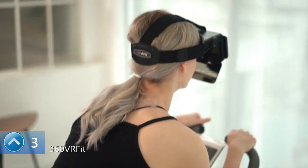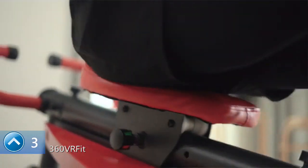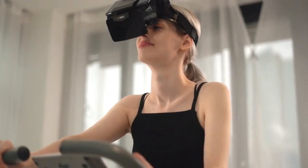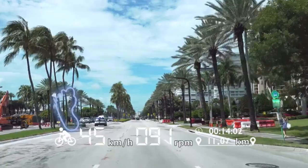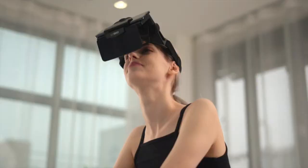Meet 360 VR Fit. Transform your ordinary indoor fitness equipment into VR fitness equipment. Through the world's first elaborate sensor detecting rotational and back-and-forth motions, and a variety of sports applications and content, dive in to the pleasure of feeling like you're exercising outdoors even while indoors.